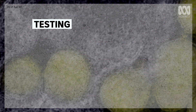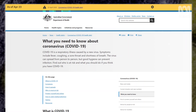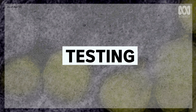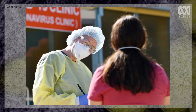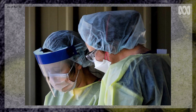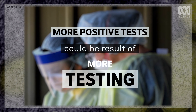Another question mark around the data is testing. We'll only find cases where we look for them, and in the past few weeks much of Australia's testing has been focused on people arriving from overseas and their close contacts. The unknown number of undetected cases currently in the community may prove crucial to keeping Australia's outbreak manageable. Several states are expanding testing criteria to include a broader cross-section of the community, so it's important to remember that any rise in the growth factor could be, in part, a result of more widespread testing.